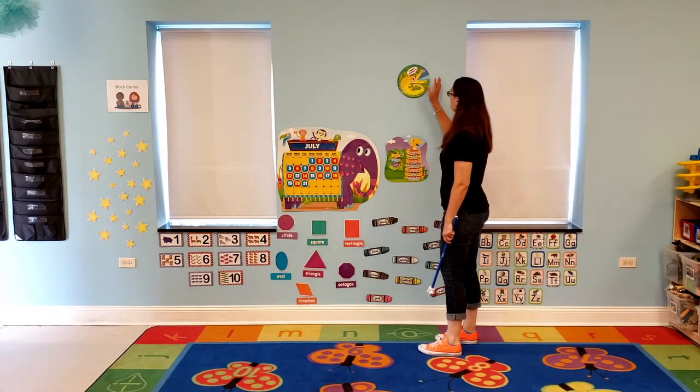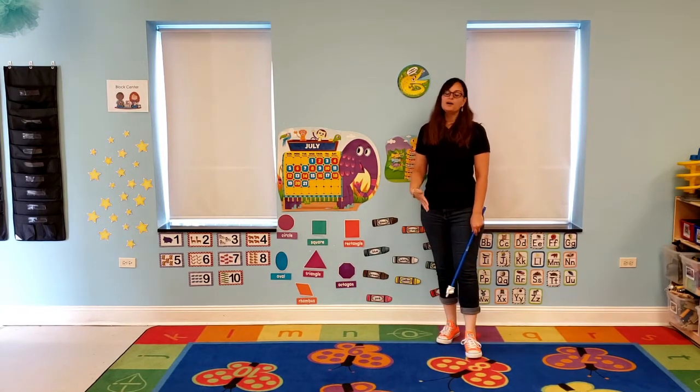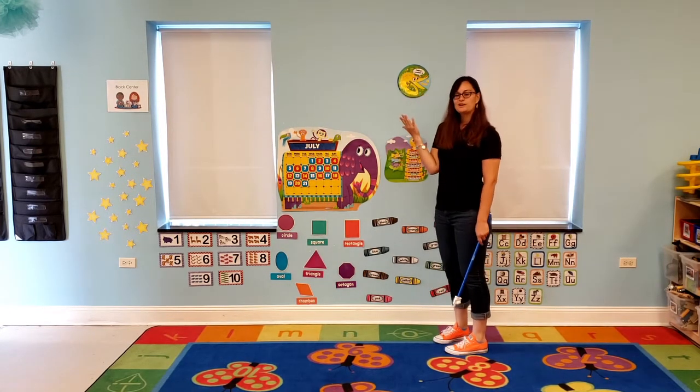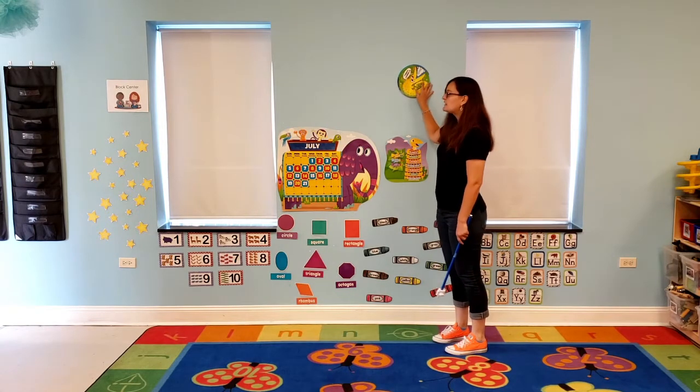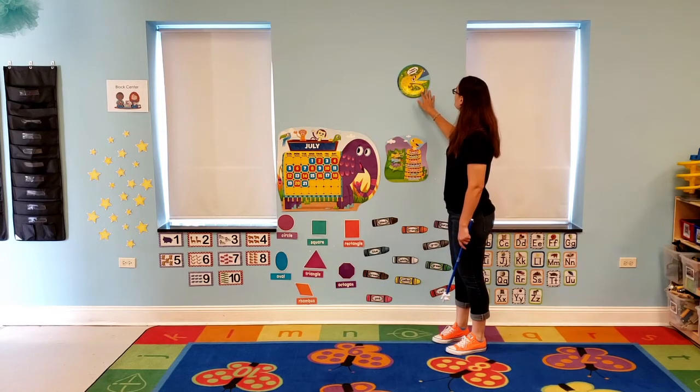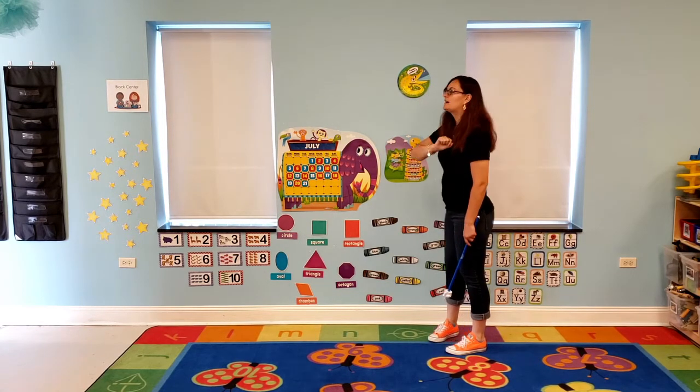And the weather today says it's supposed to be partly sunny, partly cloudy with a chance of rain. So what do you think I should put it on — sunny, cloudy, or raining? How about we put it right in the middle of sunny and cloudy.